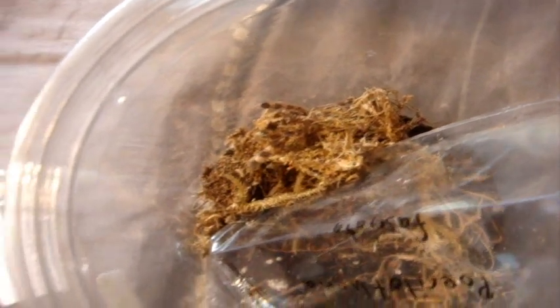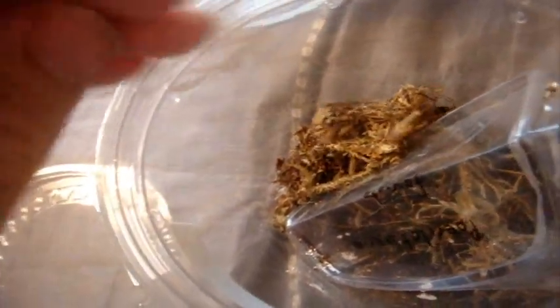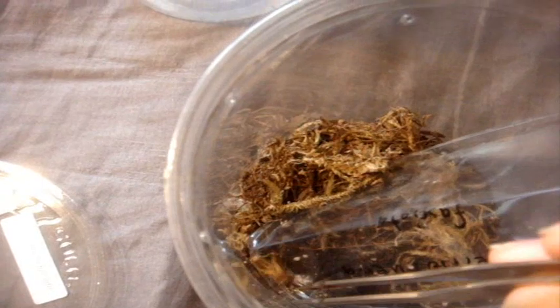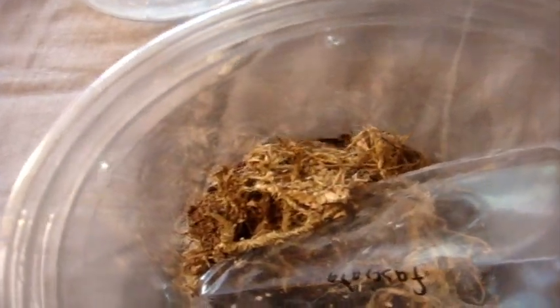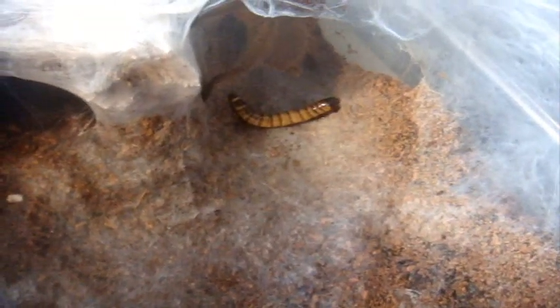Poecilotheria fasciata, the Sri Lankan ornamental — this is the one I got at the expo. There we go. Chinese fawn, Zhu Lin, who's a female, three and a half to four inches — nice.